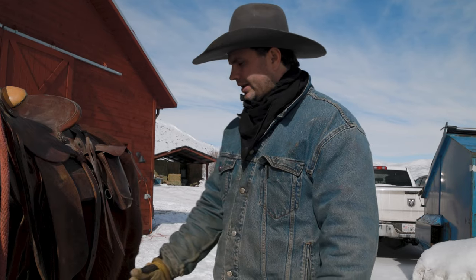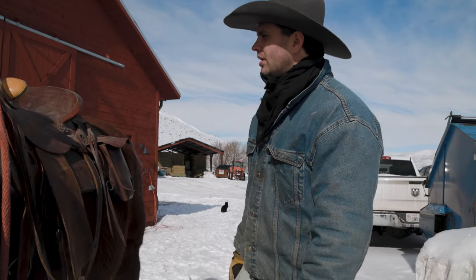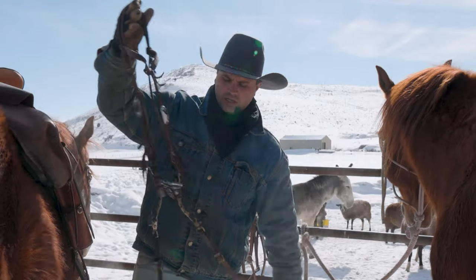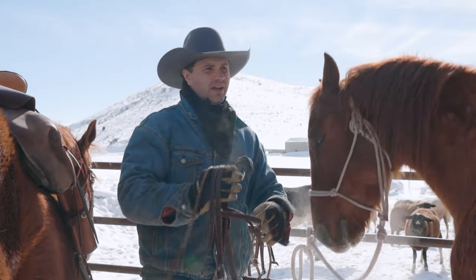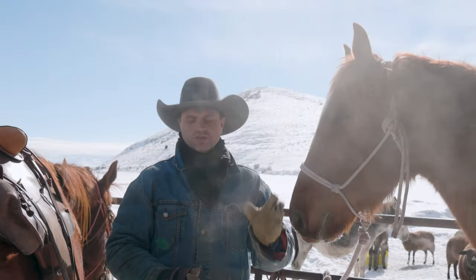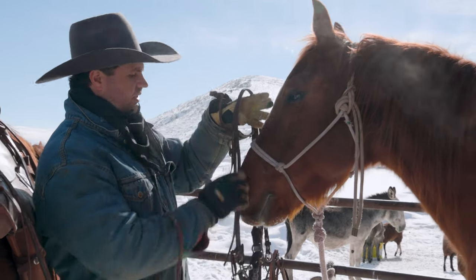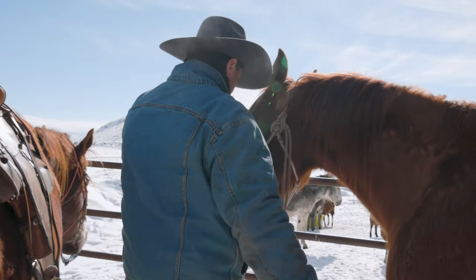So I'm just gonna leave my muck boots home for now, take my cowboy boots, and get through it today — better safe than sorry. Henry can do almost everything to get his horse ready except for putting his saddle up on the horse and putting his bridle on, but he can take his stuff off, catch his horse, put his horse back, and do all that.